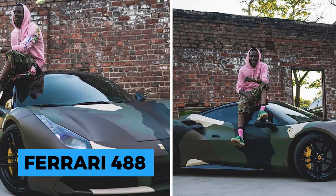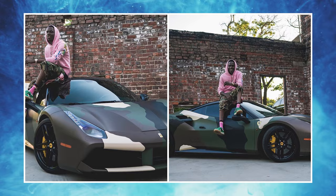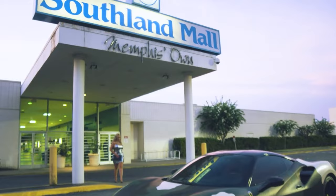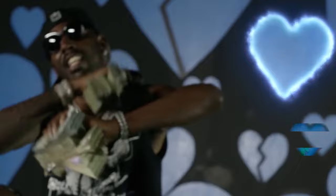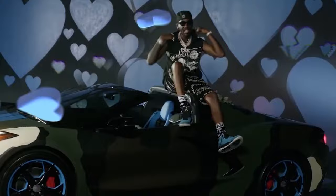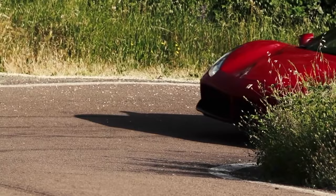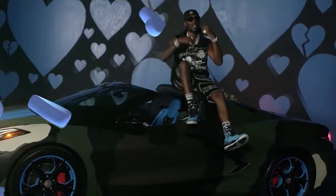One of the cars Young Dolph loved showing off most in his music videos and on Instagram was his gorgeous Ferrari 488, priced at almost $600,000 before modifications — with wrapping alone likely costing tens of thousands more. The 488 is generally considered one of the most powerful street-legal cars out there, featuring a 661-horsepower twin-turbo 3.9L V8 engine that goes 0-60 in just three seconds, making it the most expensive car he owned.